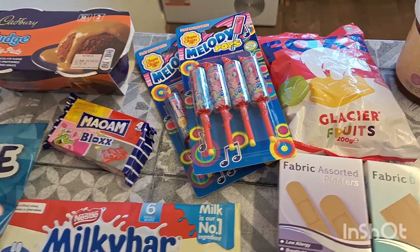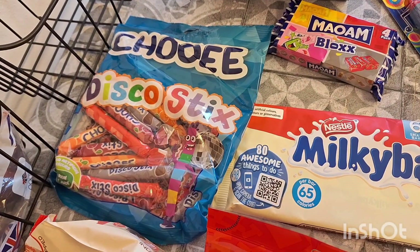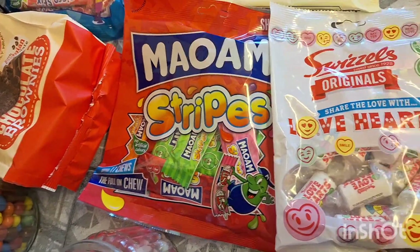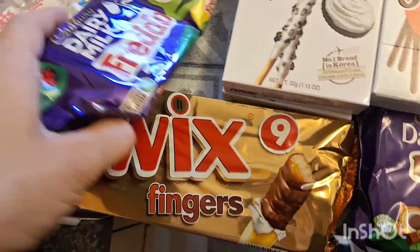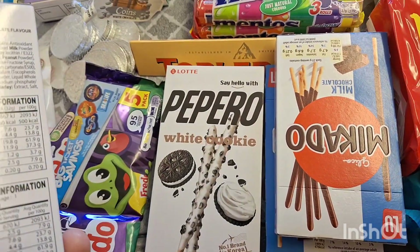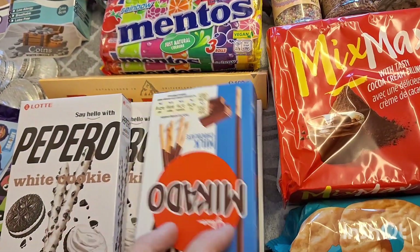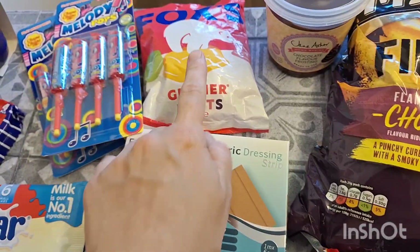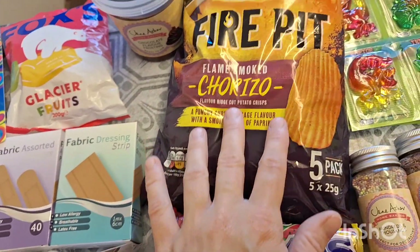Two lots of Melody whistle lollies, some Haribo Maoam blocks, some chewy disco sticks, six chocolate brownies, some Maoam stripes, Love Hearts, two lots of Freddos, some Twix, two lots of Pepperow white cookie sticks, two Mikados, two lots of fruity Mentos, and a Toblerone.